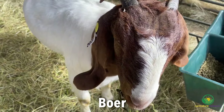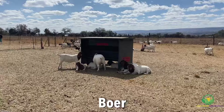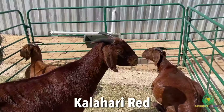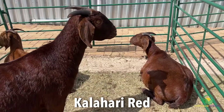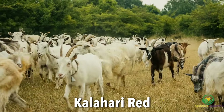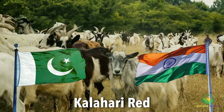The Boer goat was developed in the early 20th century through a combination of indigenous African goats and European breeds by Dutch settlers in South Africa. The Kalahari Red, on the other hand, originated from the arid regions of the Kalahari Desert, also in South Africa. It was developed through selective breeding of indigenous goats and red or brown goats of Indian and Pakistani origin.